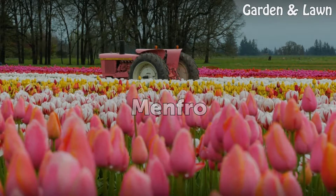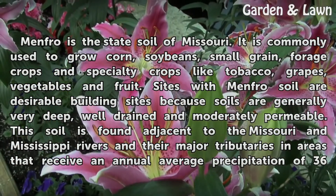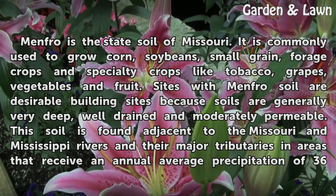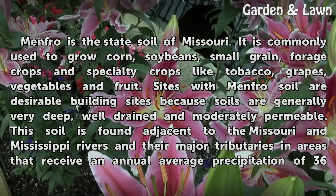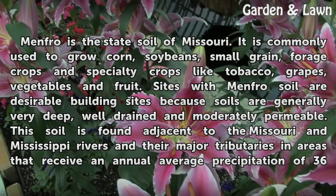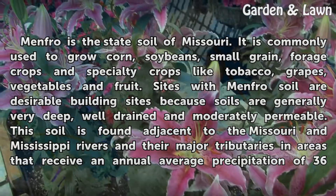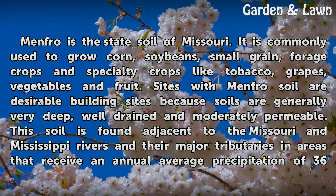Menfro is the state soil of Missouri. It is commonly used to grow corn, soybeans, small grain, forage crops and specialty crops like tobacco, grapes, vegetables and fruit. Sites with Menfro soil are desirable building sites because soils are generally very deep, well-drained and moderately permeable.